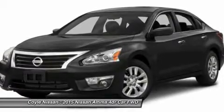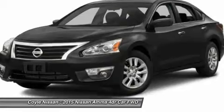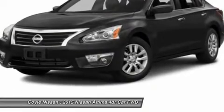Bluetooth, power steering, adjustable steering wheel, driver airbag, four-wheel disc brakes. Come take a test drive today.